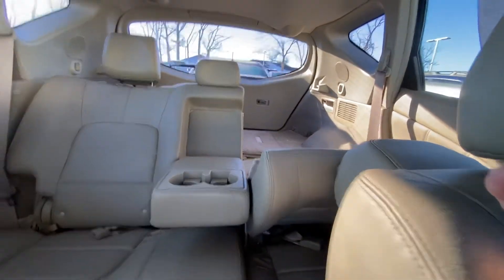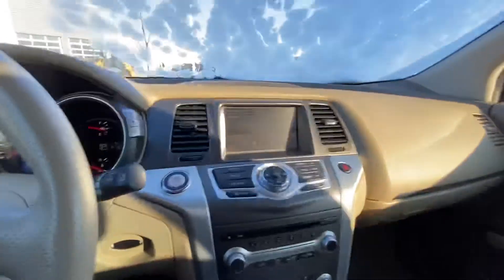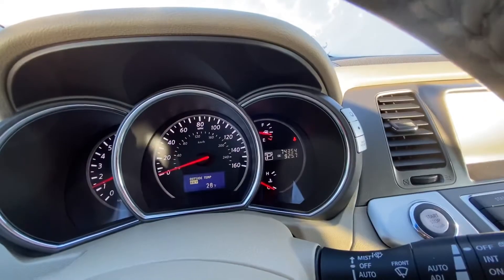So you can recline — look how reclined they are. Very comfortable car, 60-40 split seating, just over 74,000 miles on here.